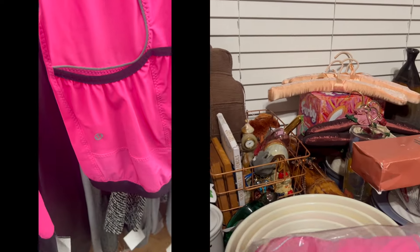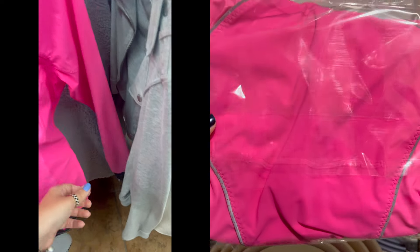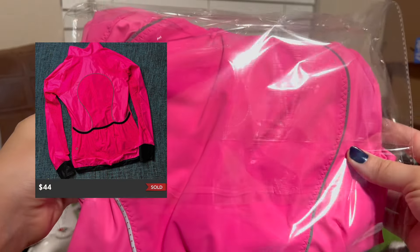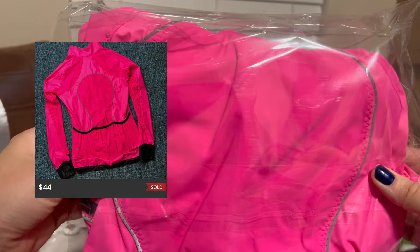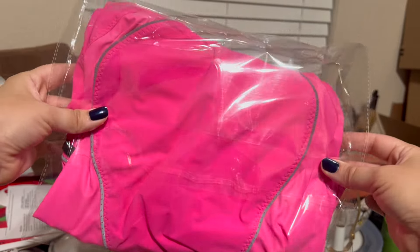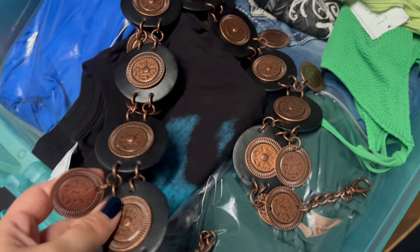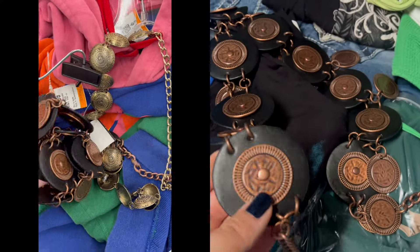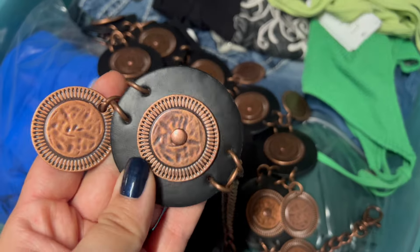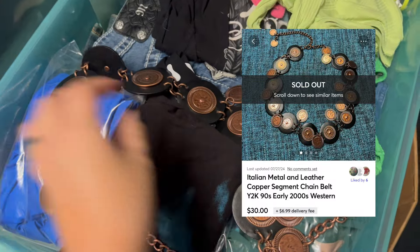This is the pink Lululemon running jacket that I got at Goodwill recently, and this sold very quickly. I sent out a 10% offer with discounted shipping on Poshmark and somebody accepted — also a very quick sale. I also sold this chunky metal and leather chain belt. This did not have a brand on it, but I could tell it was really nice quality — it has great weight to it and it's real leather. This sold for $30 over on Mercari.